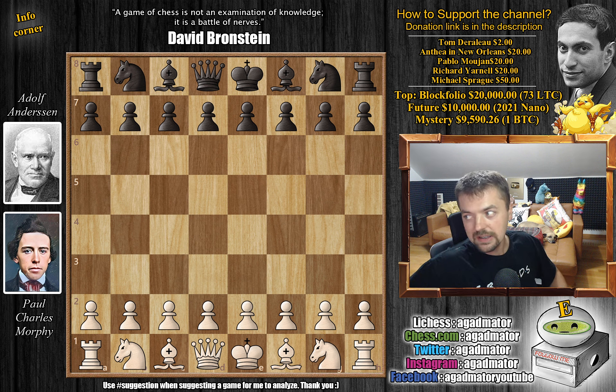This one is again a really fun game and it really shows a lot about the state that Andersen is currently in, being down so many points in the match. I've used this quote from David Bronstein saying that a game of chess is not an examination of knowledge, it is a battle of nerves — and while this holds true for a chess game, even more so for a chess match. So let's check out the game.